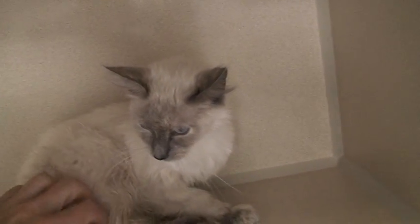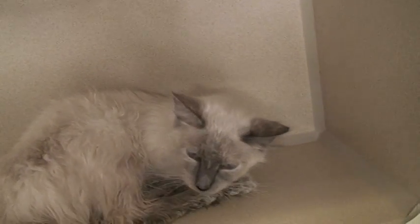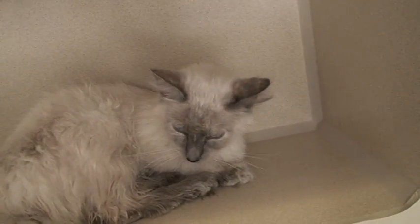She looks to be in great health. She still needs to be spayed — that'll happen this week. She'll be ready to go home in probably just about two weeks from now.